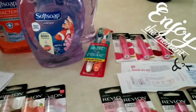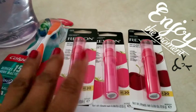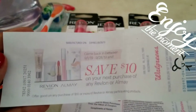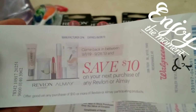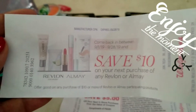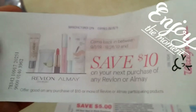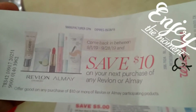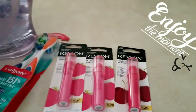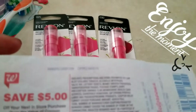Let me explain this — it spits out a Catalina. A Catalina is where they have the receipt coming out at the register from a Catalina machine at Walgreens. You can check it out when you walk in the store — just watch their two registers. The deal this week is: buy $15, get a Catalina and a $5 register reward.